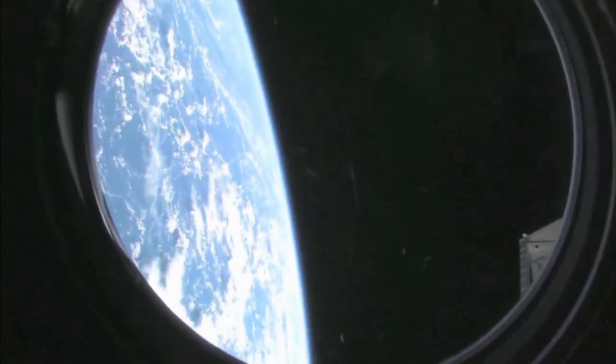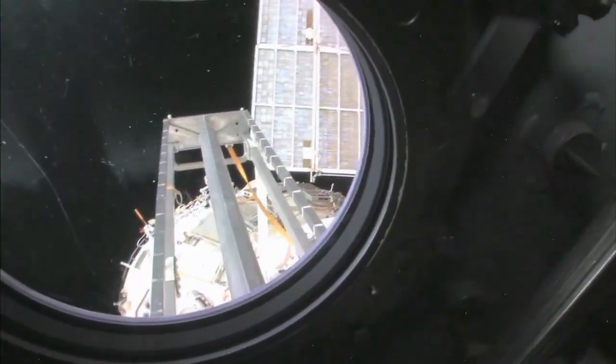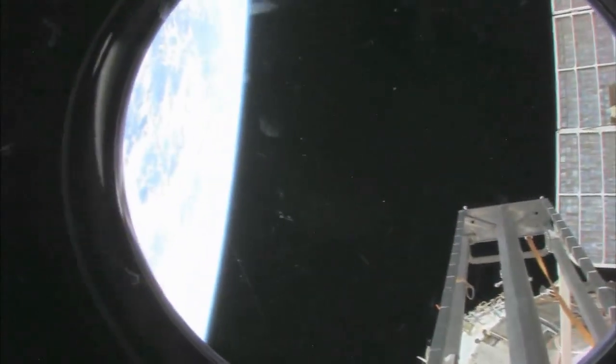We're going to take a look outside. This is the hatch that I opened up when we went outside for a spacewalk. And we're looking aft on the space station — there's a ladder, some solar panels. We're looking at the service module — Zvezda.